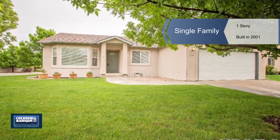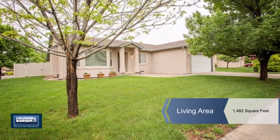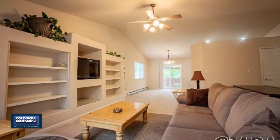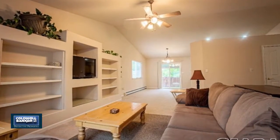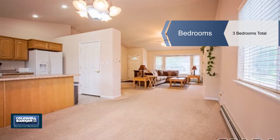Carefree living can be yours. We invite you to come and check out this awesome stucco ranch-style single-story home in a quiet Redlands lock-and-leave neighborhood. You'll enjoy the affordable HOA dues with yard maintenance included.